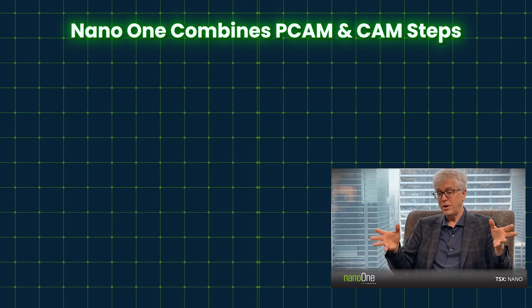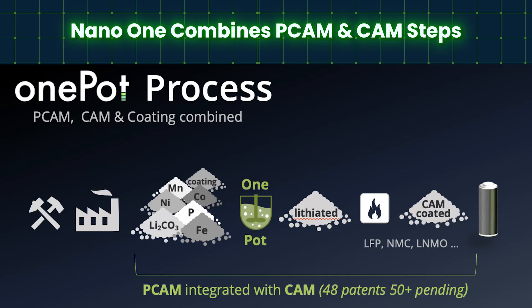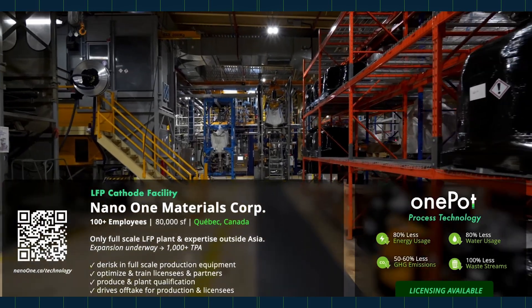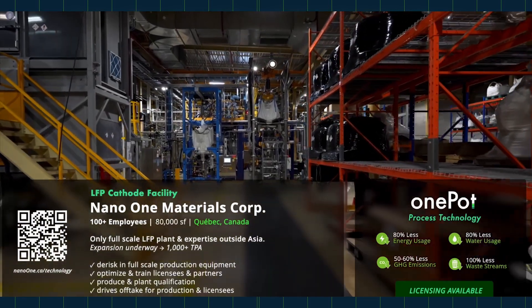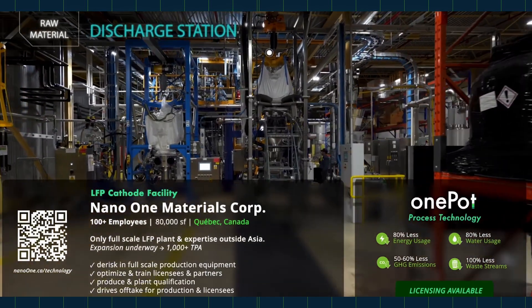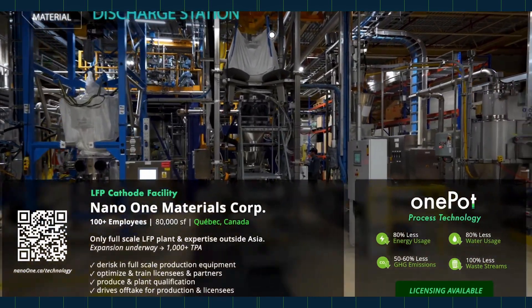What we do differently — we combine that precursor process and the lithiation process all into one. Lithium and iron oxide and phosphoric acid all go into one reactor and go through a chemical reaction. We're not just mixing them, we're actually chemically reacting them into an entirely different compound. And that compound fires very readily in high efficiency rotary kilns. We're able to cut down the physical footprint, the energy footprint, and the capital intensity of those kilns.